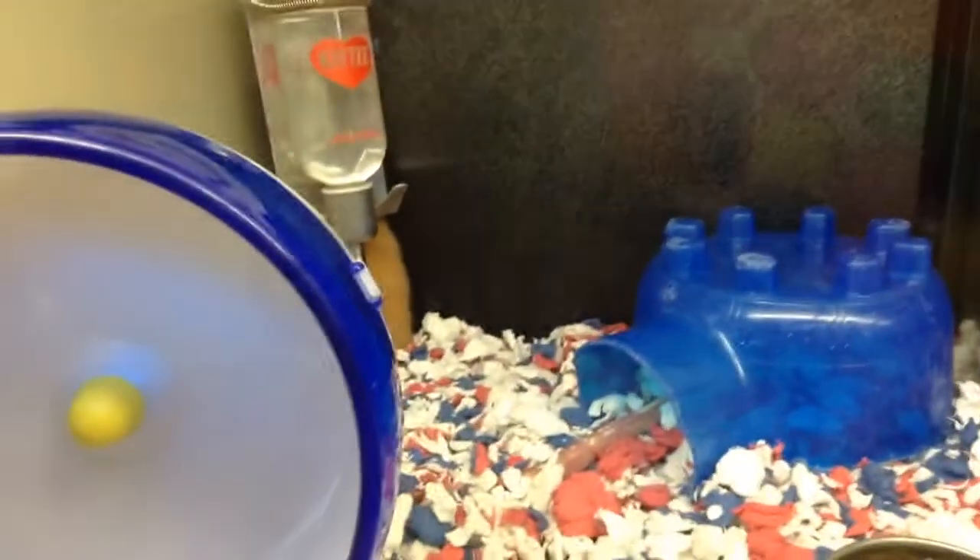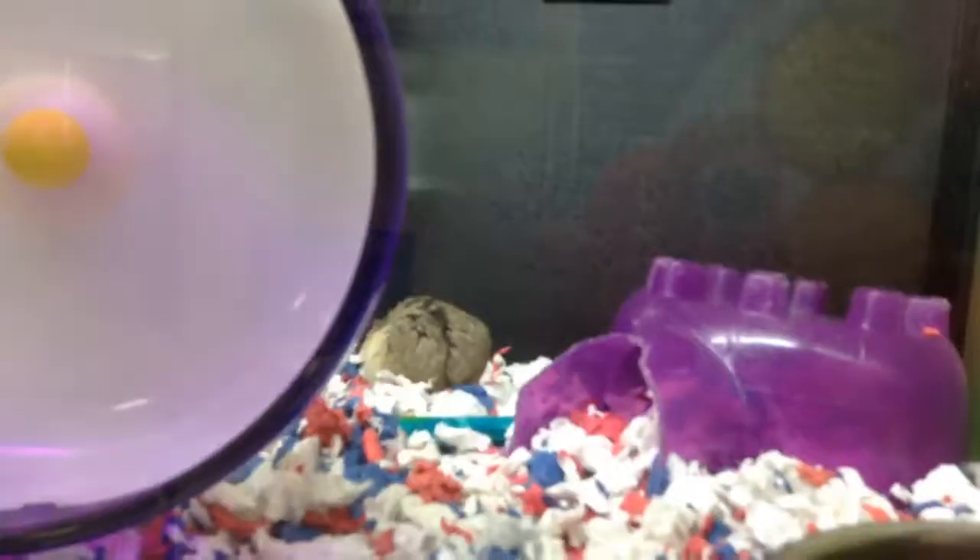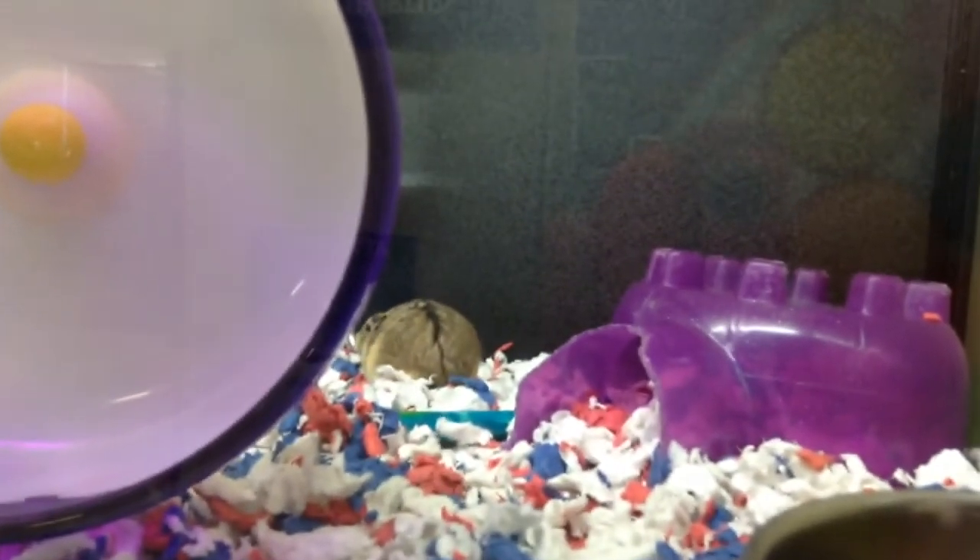Oh my gosh, look how cute he is. He's scared. Oh the hamsters are coming out, aww.